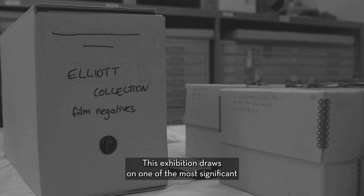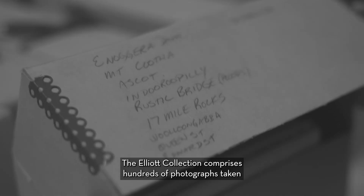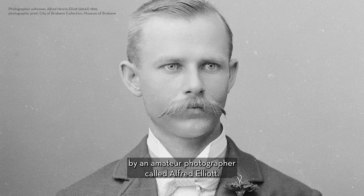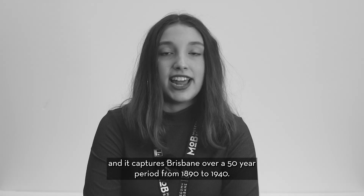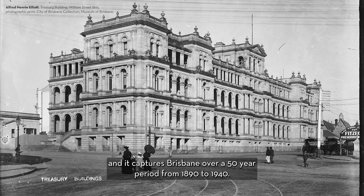This exhibition draws on one of the most significant photographic archives held by Museum of Brisbane. The Elliott Collection comprises hundreds of photographs taken by an amateur photographer called Alfred Elliott. It was found under a house in Red Hill in 1983 and it captures Brisbane over a 50-year period from 1890 to 1940.